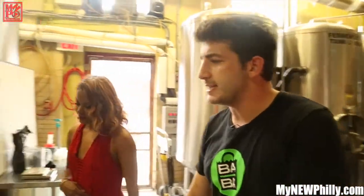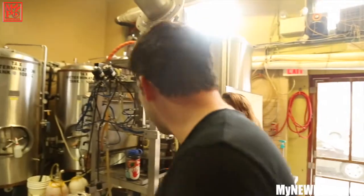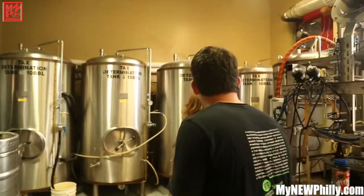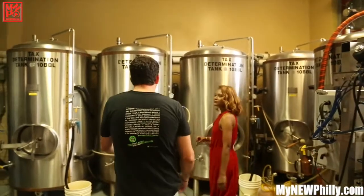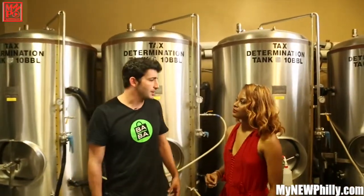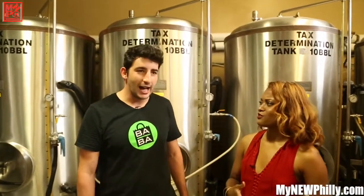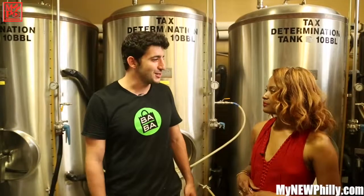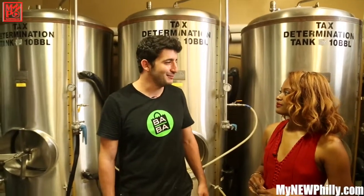One of our most popular ones is our Rye IPA. It's 6.8%, it's really hoppy, it's boozy, and it's got great citrusy hop character to it. Another really popular one is our Summer in Berlin — it's a tart wheat beer with lemongrass and ginger. It's got that lactic punch, kind of like you're drinking a glass of lemonade with lemongrass and ginger, so I like to think it's good for you as well.